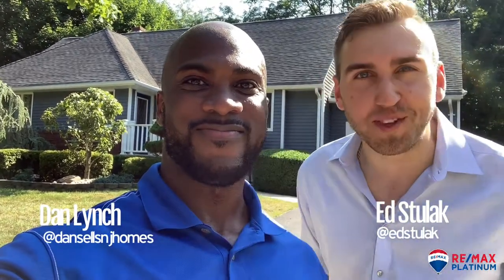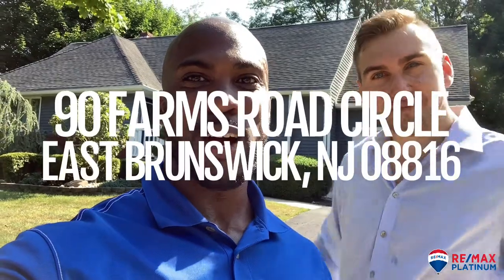Hey guys, it's Dan from RE-MAX Platinum, and my name is Ed Stulak, and we are with the Vendro Real Estate Group. We're at 90 Farms Road and Circle, and we're about to show you what's inside.